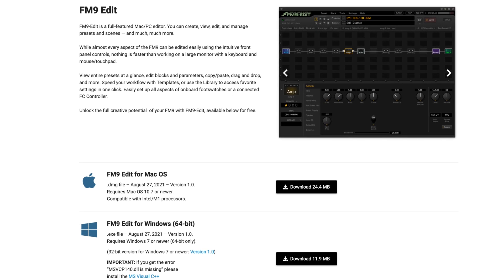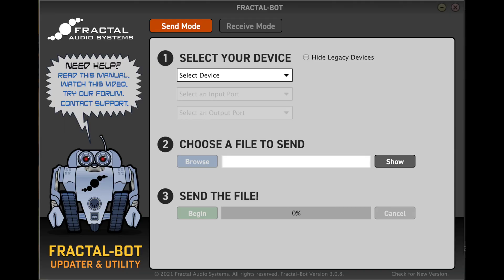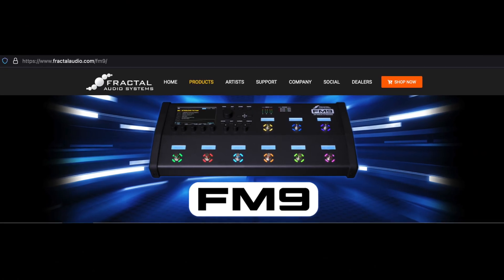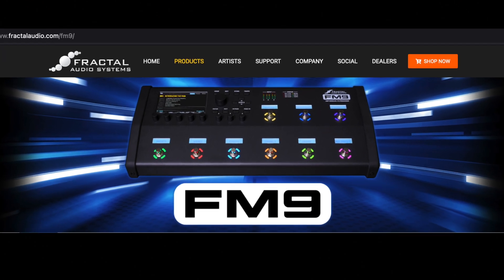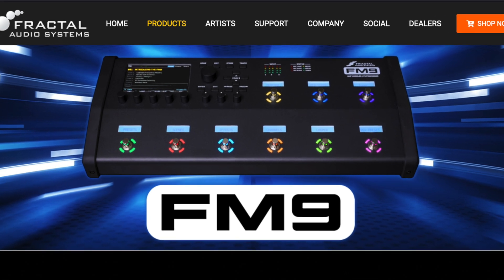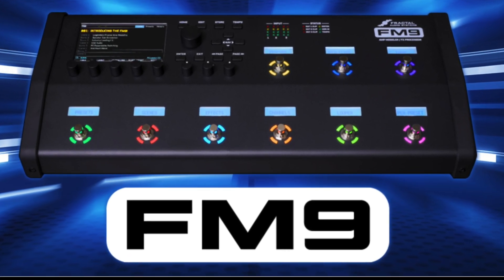FM9Edit, a full-featured software editor, is included free. The FM9 is also fully compatible with FractalBot for preset sharing, easy backup and restoration, plus firmware updates in the tradition of continual improvement that has become a hallmark of Fractal Audio. Above all, the FM9 was designed by musicians for musicians to deliver Fractal Audio's uncompromising signature sound quality, fantastic features, and roadworthy reliability in a highly portable format that musicians are sure to appreciate and enjoy.